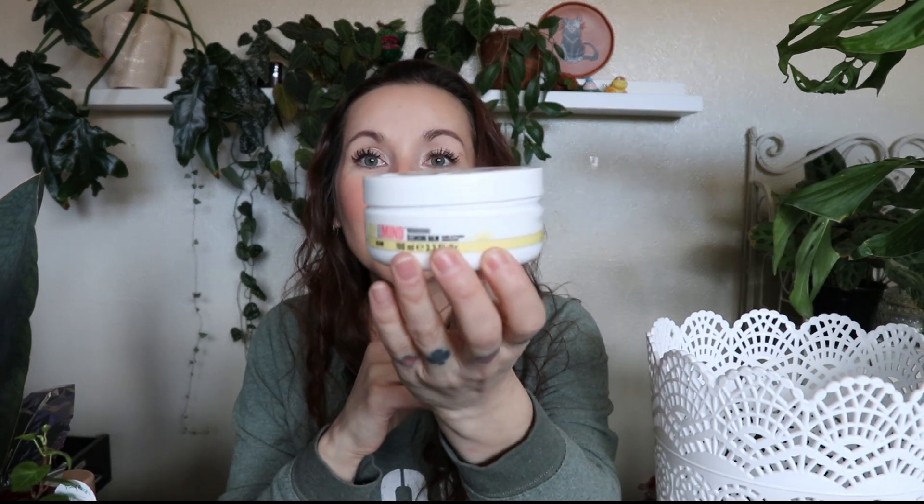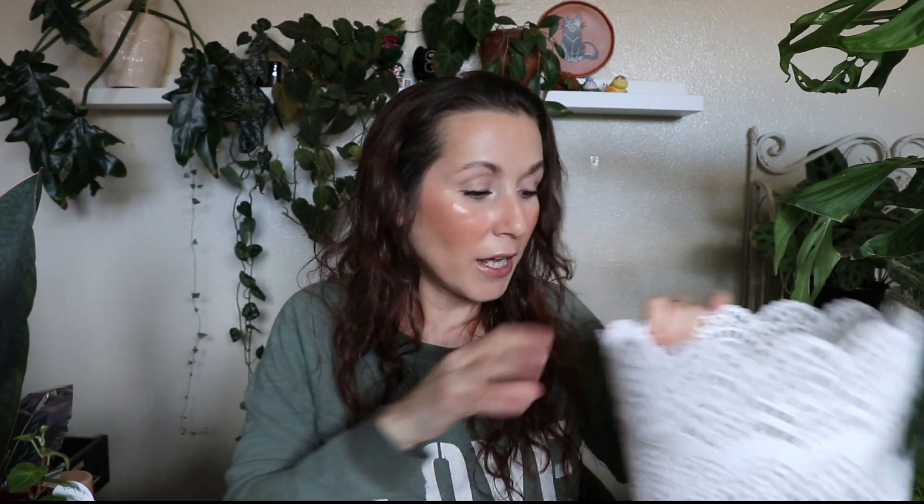I used up another Soap and Glory cleansing balm. I must have used this up at the very beginning of the month or right after I did the November empties video. I see again with the lid — it doesn't close all the way, so the packaging is just weird, but I love it so much.